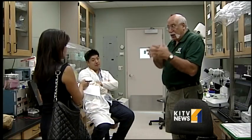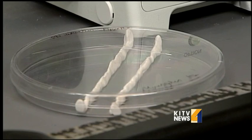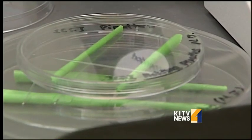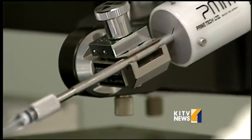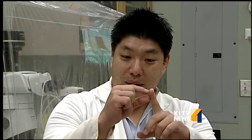UH Manoa scientist Dr. Stefan Moisyadi is the lead researcher, furthering the cloning work developed by Dr. Ryuzo Yanagimachi, best known for his green cloned mice. The glowing effect is the result of a fluorescent protein from jellyfish DNA, which was injected into the rabbit embryos in the lab.